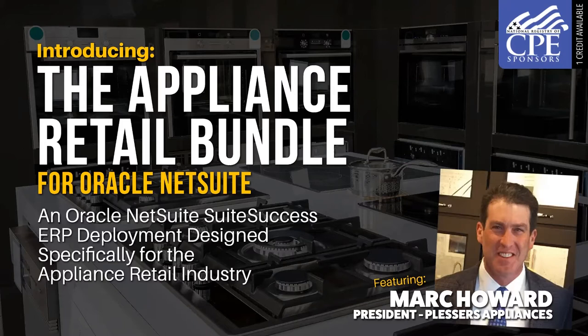Good afternoon and welcome to Introducing the Appliance Retail Bundle for Oracle NetSuite. I'd like to thank all of our appliance industry peers for joining us on this call today. We've got a really fantastic agenda, so let's dive right in.